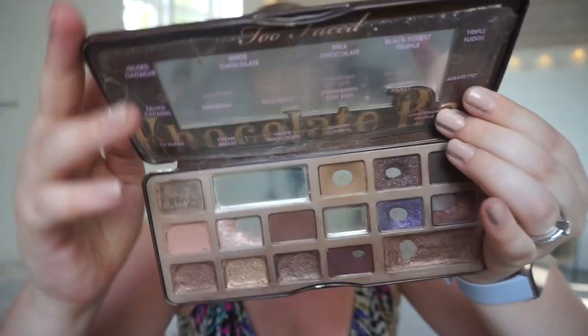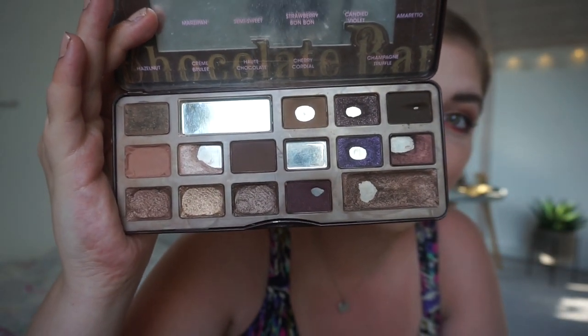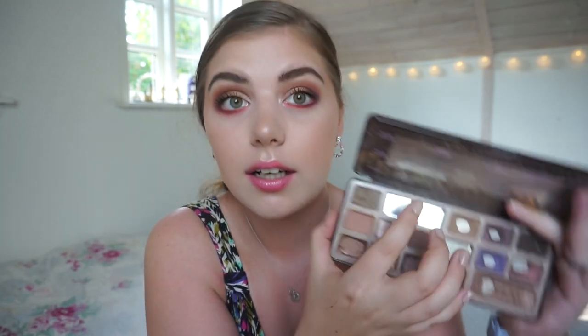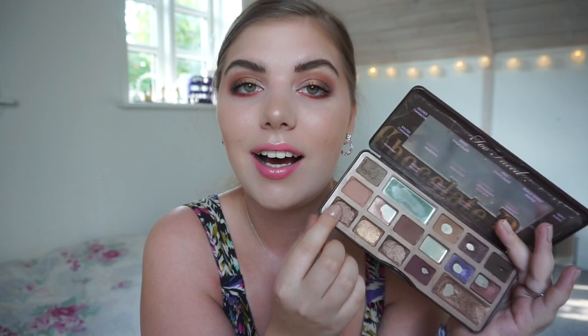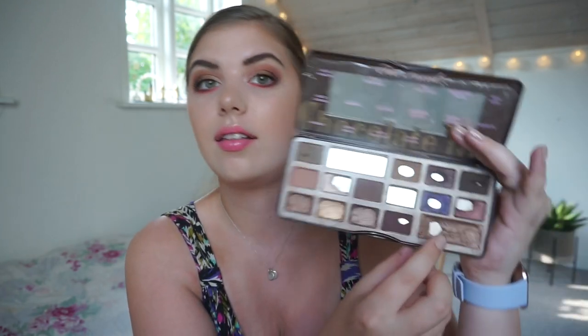This is the Too Faced Chocolate Bar and this is the state of my palette. As you can see there are massive pans and something is repressed. I made a frankenshade of White Chocolate and Strawberry Bonbon — I mixed those two shades together. Since the finale I repressed Salt and Caramel, Hot Chocolate, and Hazelnut — those four shades because they were kind of half full. The shade down here is not Champagne Truffle, it's a mixture of those three shades, and I really like that because those don't show up well on their own on my lid.